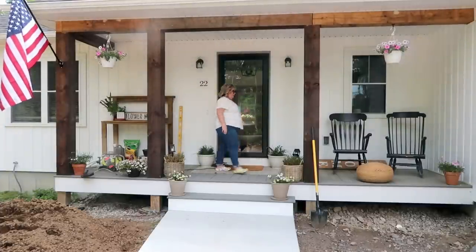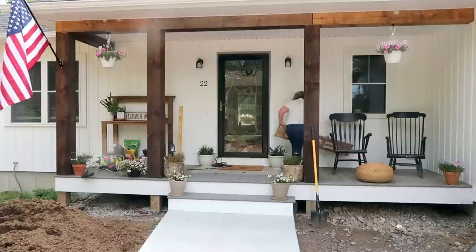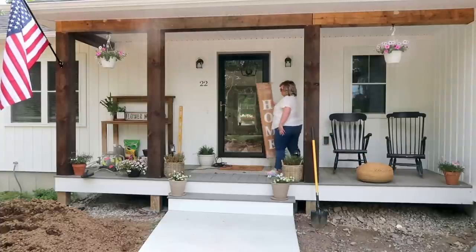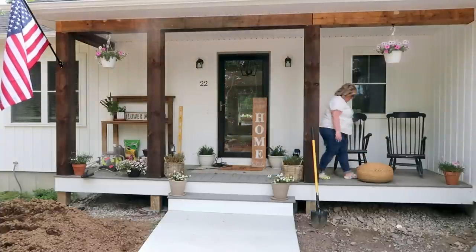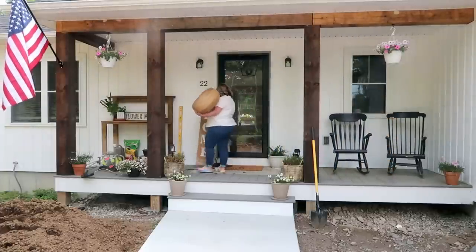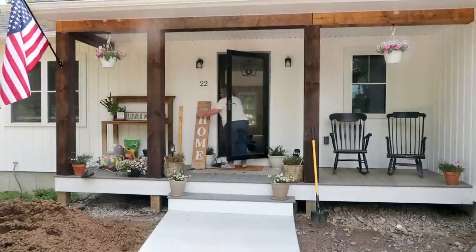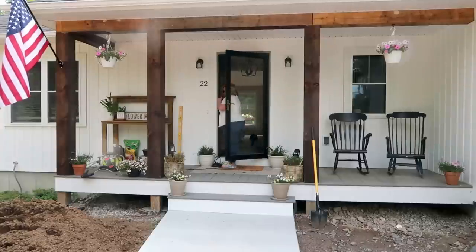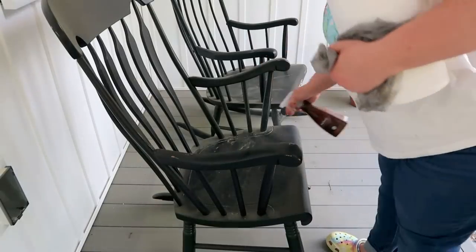You're also going to notice there in the front I have a big pile of dirt — it's actually manure, which does not smell very lovely. But my builder has been working on getting our front yard graded and smoothed out, and he's been bringing in fresh dirt, which means we're actually going to be able to start seeding for grass here very soon.